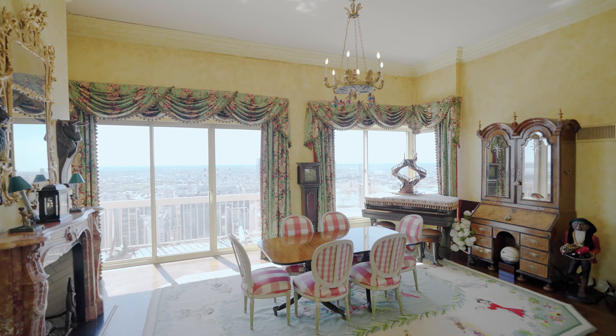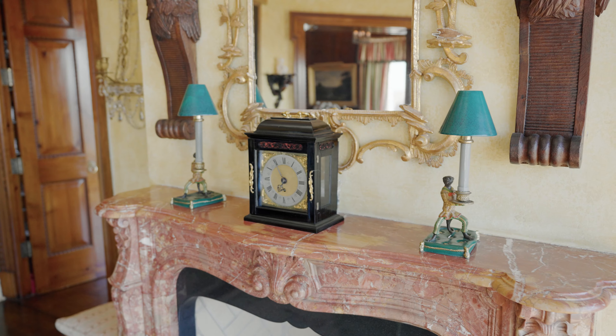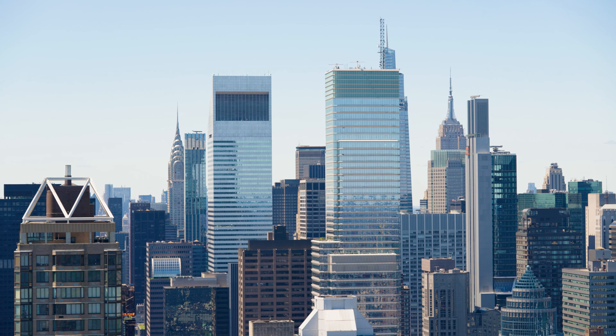Hi, I'm Noble Black with Douglas Elliman Real Estate, and welcome to the Grand Penthouse at 200 East 69th Street. This is truly one of the most unique penthouses I've ever sold, with the best views you can imagine over all of Manhattan. Come with me and I'll take you on a tour.